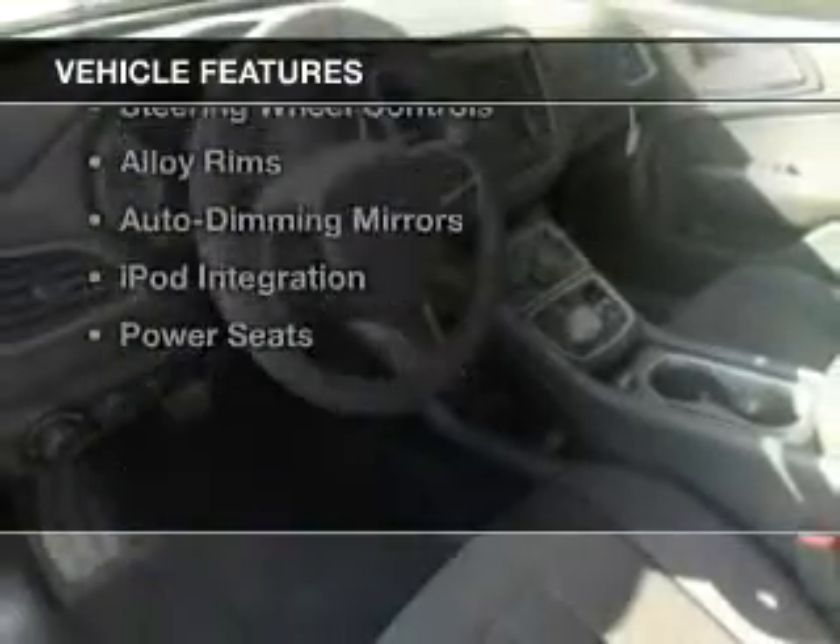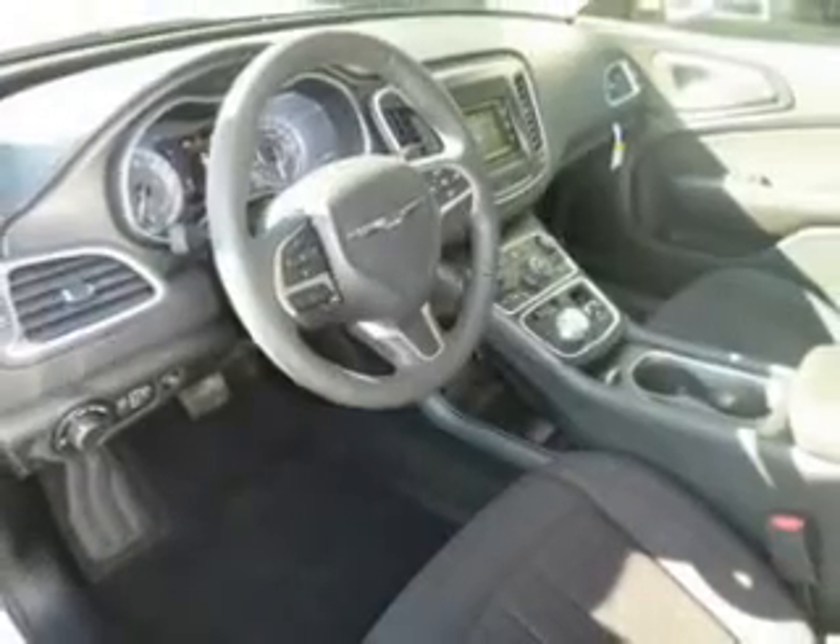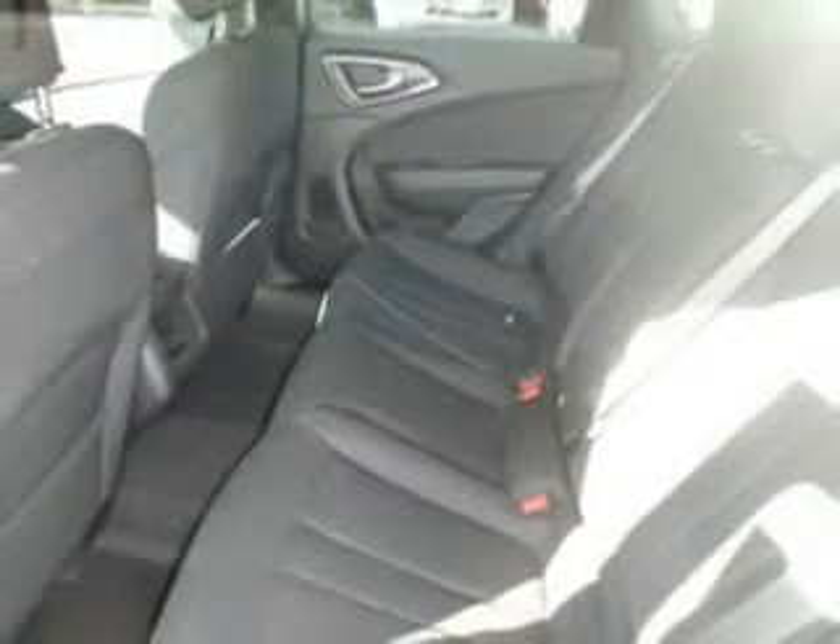The features include a power sunroof, electric trunk, push button start, Bluetooth connectivity, a satellite radio, steering wheel controls, alloy rims, auto dimming mirrors, iPod integration, and power seats.